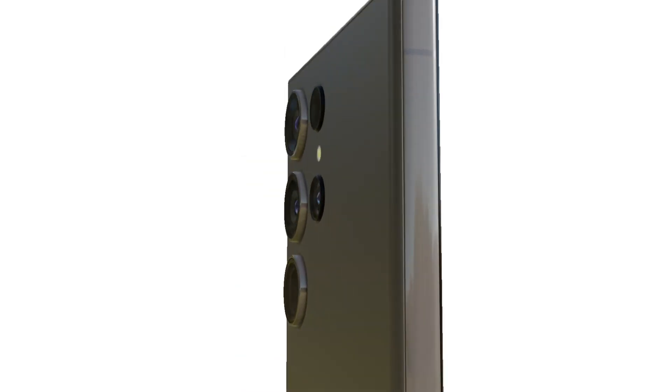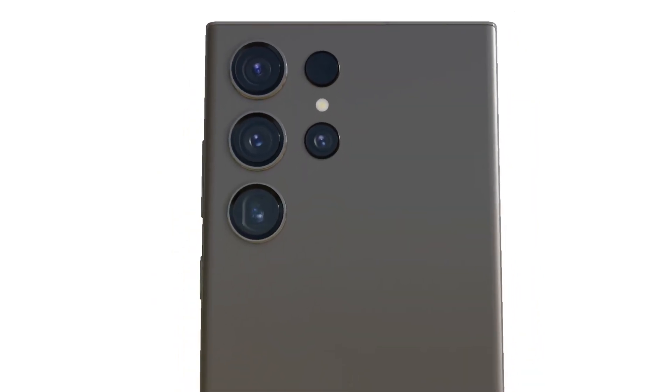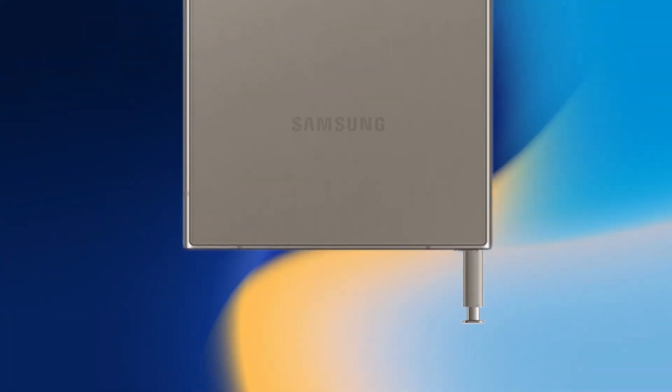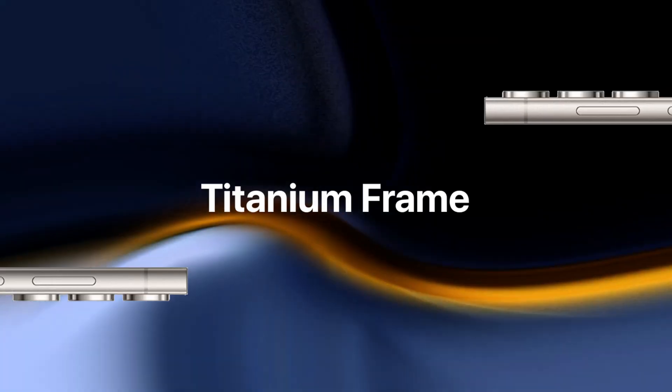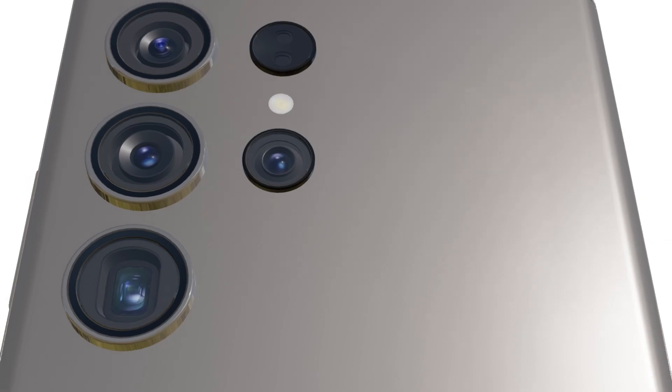The Galaxy S24 Ultra is expected to come with some significant upgrades. It's rumored to have a 6.8-inch QHD+ flat display instead of curved ones, which is said to be brighter and sharper than before. And this year's Ultra model could have a titanium chassis instead of aluminum, making it lighter and more robust.